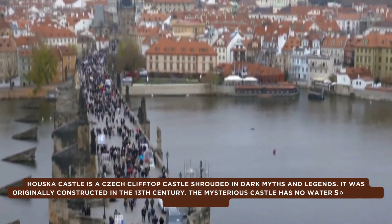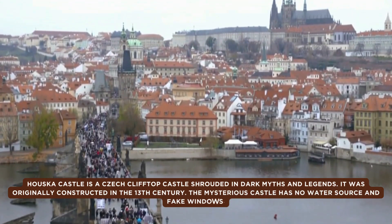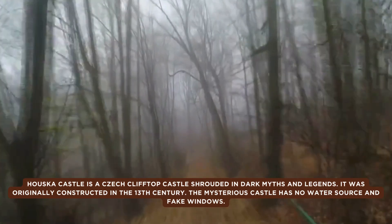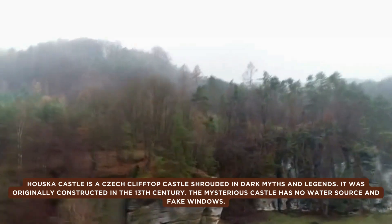According to folklore, as the first Gothic-style castle known to exist here, Rad Houskar was constructed between 1270 to 1280 during the reign of King Otaka II.